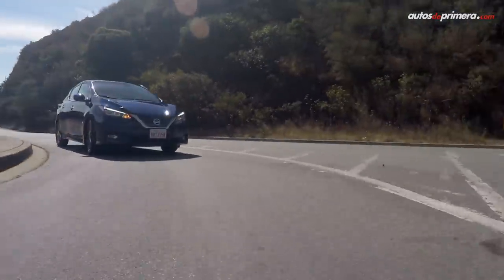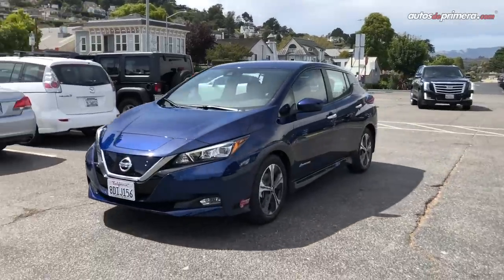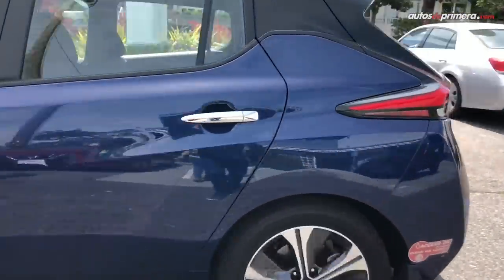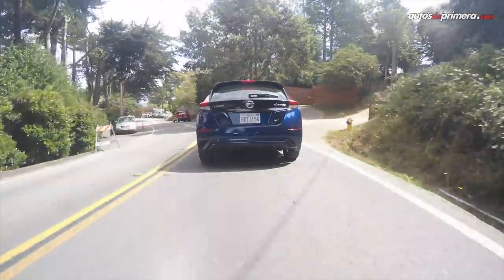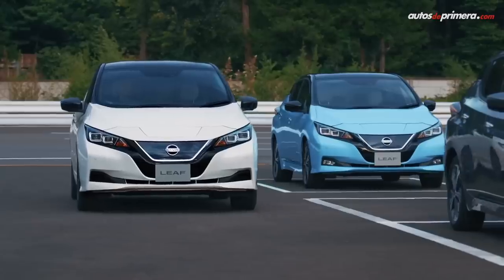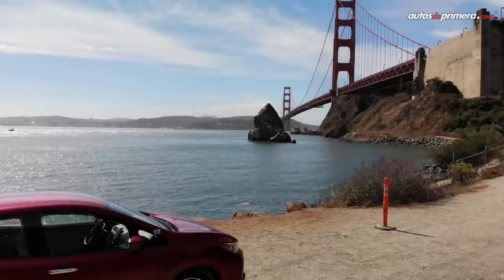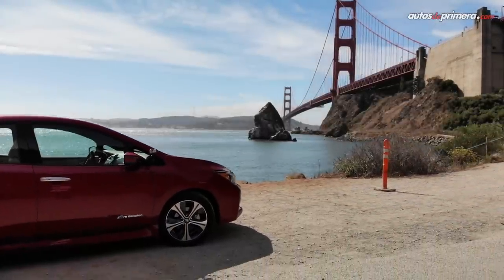El nuevo Nissan Leaf ha recibido múltiples reconocimientos alrededor del mundo gracias a su diseño, autonomía, seguridad y eficiencia, además de obtener 5 estrellas en seguridad en las pruebas de Euro NCAP. Nissan ya está produciendo el totalmente nuevo Leaf en su planta en Smyrna, Tennessee, en Estados Unidos, de donde llegará a los mercados de América Latina. Las plantas de Nissan en Opama, Japón y Sunderland en Reino Unido también producen el Leaf para el mercado global.